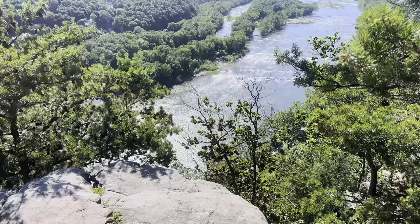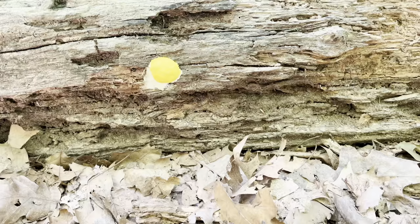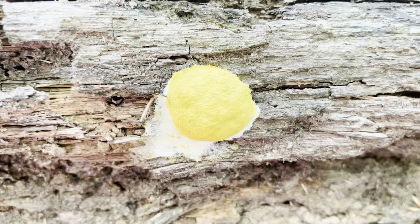On a weekend trip to Harper's Ferry, West Virginia, I found some gorgeous red raspberry slime. A great one for beginner mold hunters is called Dog Vomit Slime. It's an unfortunate name, but it's easy to spot because it's very plentiful and its bright yellow color is clearly visible even from far away.